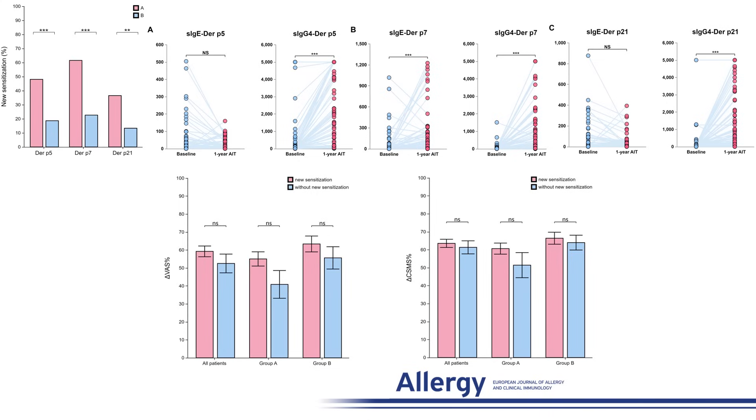In conclusion, this study demonstrated that house dust mite sensitization pattern affects the efficacy of allergen immunotherapy, with patients sensitized to both major and minor allergens showing improved outcomes with house dust mite subcutaneous immunotherapy (Allergopharma). Despite the potential to induce new sensitizations to allergen components, it does not compromise the efficacy of allergen immunotherapy. These findings provide robust support for personalized allergen immunotherapy.